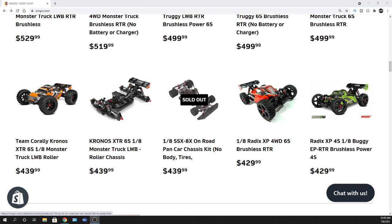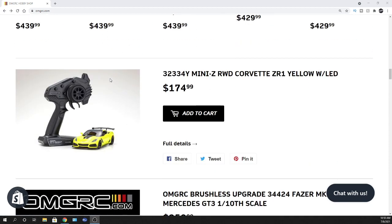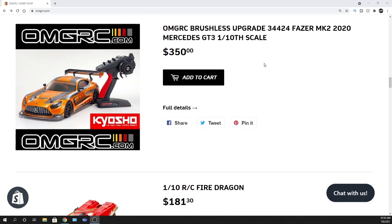I definitely appreciate you guys stopping by and checking out the video. Don't forget to like, comment, and subscribe, and go over to our website omgrc.com. We do have Mini-Z's — so if you're looking for one of the little Mini-Z's, we've got those in stock as well. That would be like the corvette as you see here. These are 1:28 scale, just to put it in perspective.